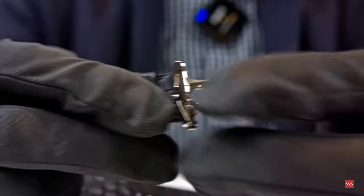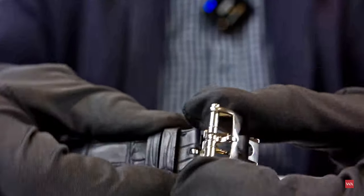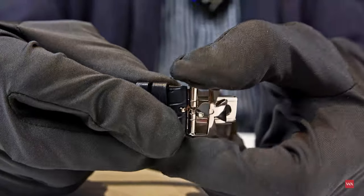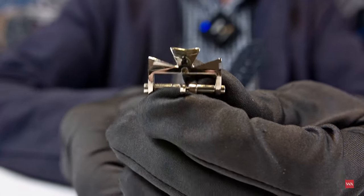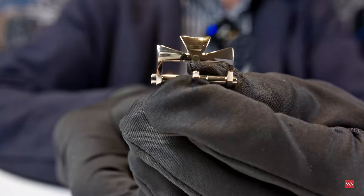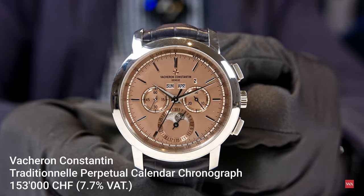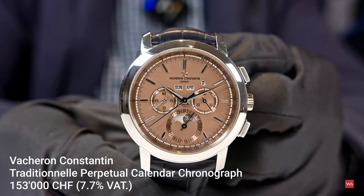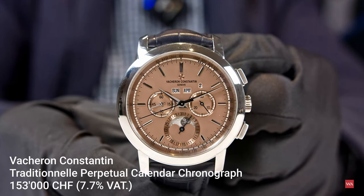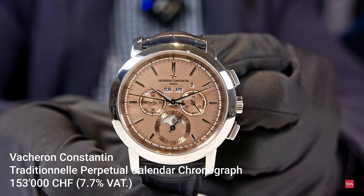The folding clasp opens up with a security mechanism — you have to push on both pieces, and then it opens. You have the famous clasp with the half Maltese Cross. Price-wise, in Swiss francs including taxes, it is 153,000 Swiss francs, including 7.7% VAT.